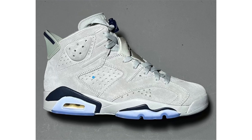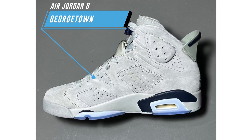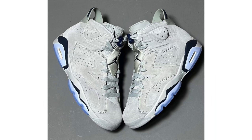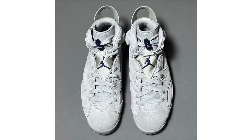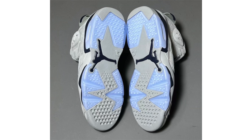New images of the Air Jordan 6 Georgetown show a lot of excitement from the community. The pair won't feature Georgetown branding, but the color blocking mimics the school's colors with gray suede across the upper, college navy accents, and a translucent outsole. They are scheduled to release on September 3rd for $200.